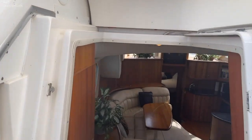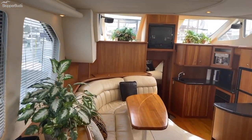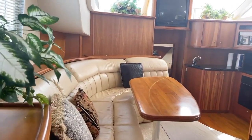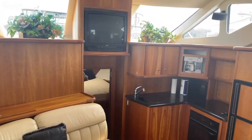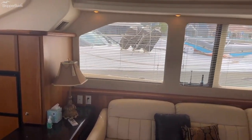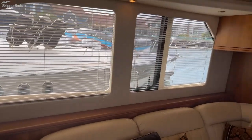Moving into the cabin, as you'll see the salon is very spacious with a tremendous amount of volume, and plenty of natural light coming in both through the windshield and the side windows, all of which have covers or blinds so you have plenty of privacy.